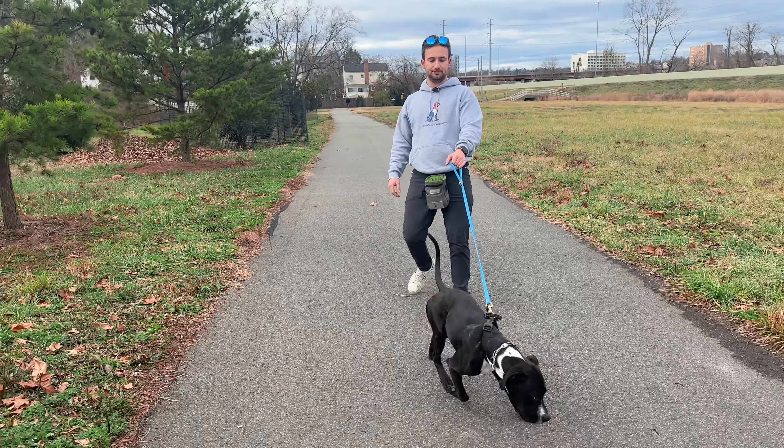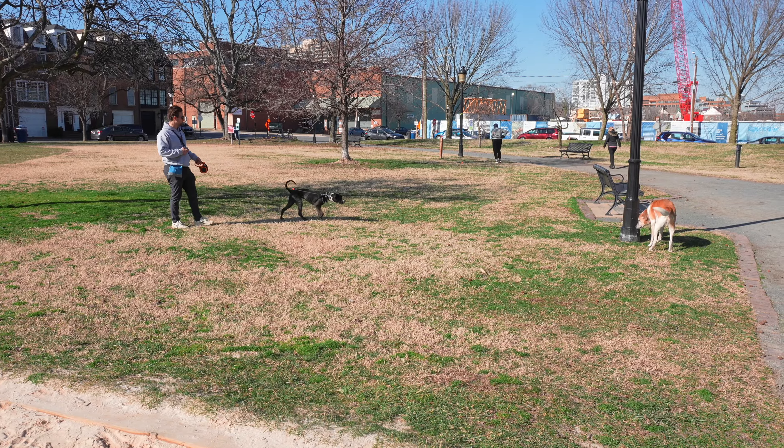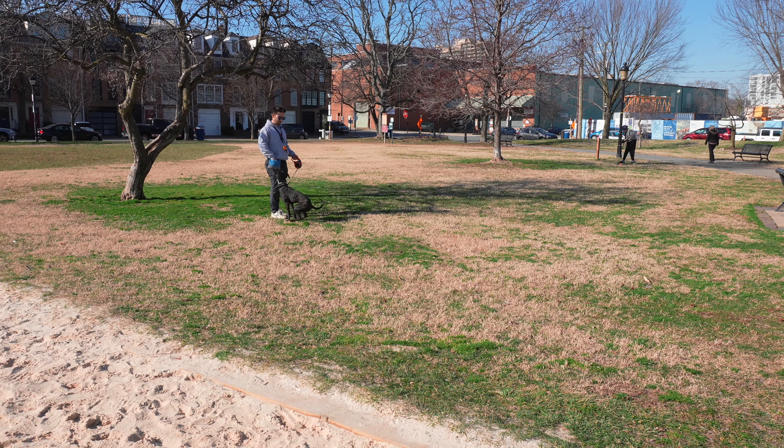We can use behavior modification to decrease the value of sniffing, following a scent trail, chasing a squirrel, or playing with another dog when we don't want them to. If we can decrease the value of all those things, our dog is going to start looking up to us significantly more, and we become a much better leader and commander for our dog.